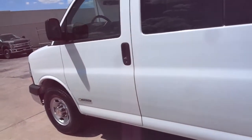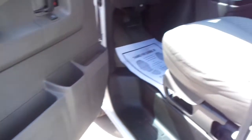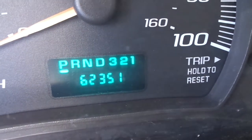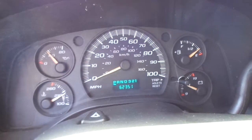It's a very nice driving van — runs good, shifts good, the brakes are good on it. It does have tilt steering wheel, cruise control, and this one has 62,351 miles on it. All the gauges work properly.